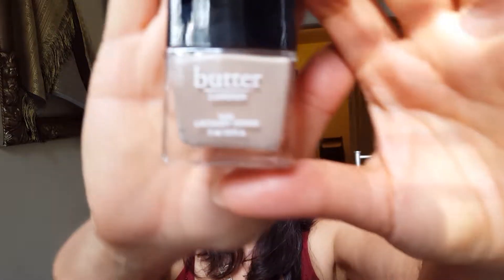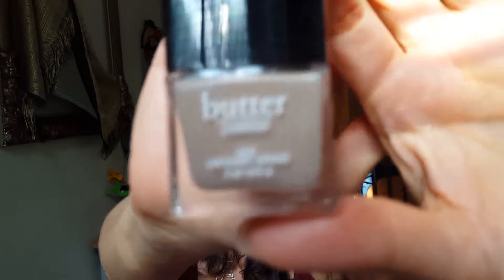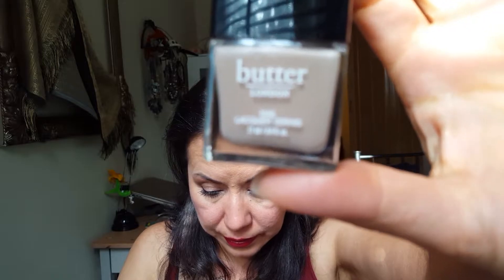Next one is Butter London — you know what that means: more nail polish to add to my 300-some-odd polish collection. Hey, this is a beautiful neutral — look at that, it's gorgeous. This one is in Yummy Mummy — it's yummy! Really pretty. I like that color a lot. Butter London is not cheap — they're listing it at $15, which is about right. That's awesome.